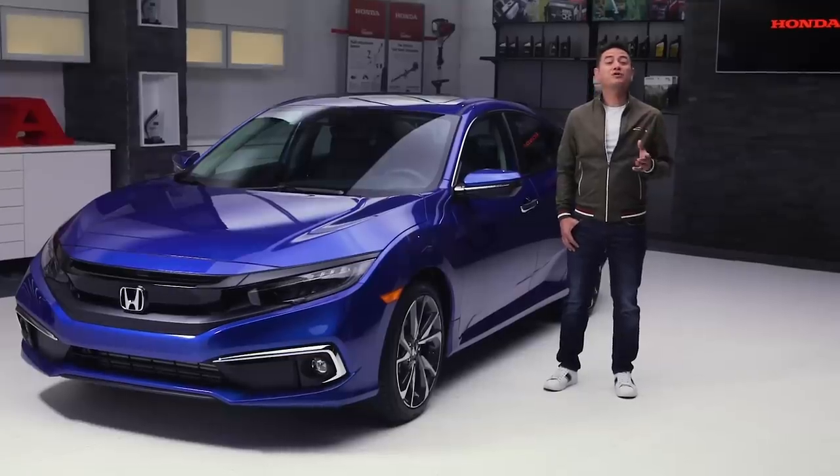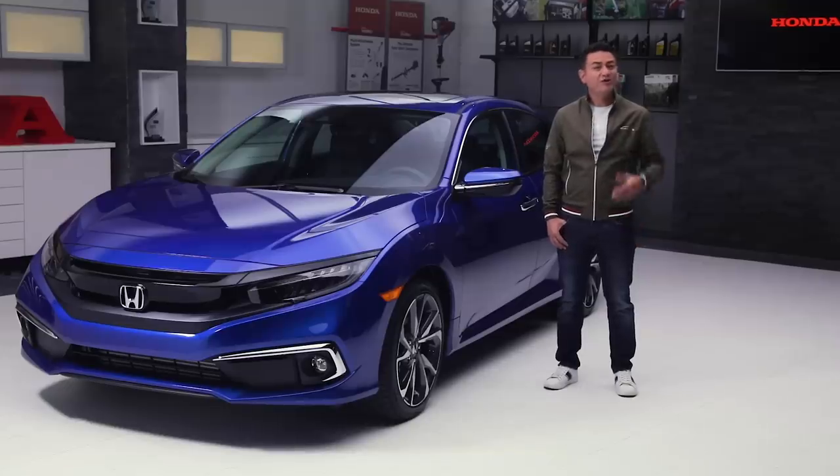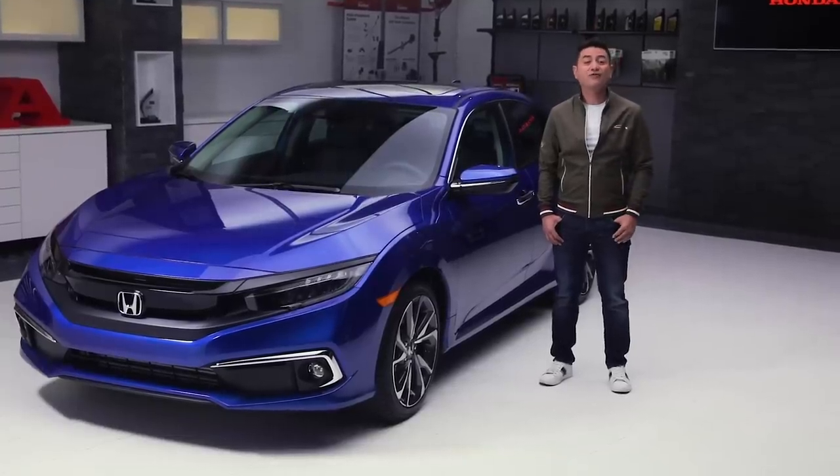With the quality and performance you've come to expect from Honda, it's no wonder the Civic has been the best selling car in Canada for over 20 years. Drive one today and experience the 2019 Civic for yourself. Visit your local Honda dealer or check out Honda.ca for more information.